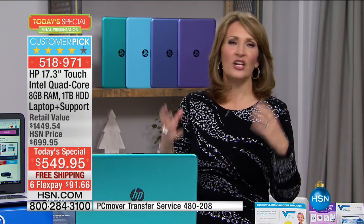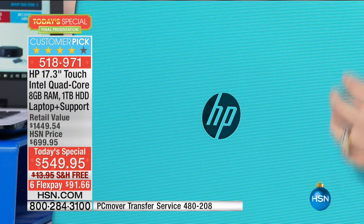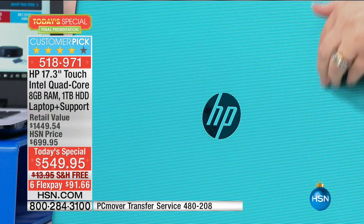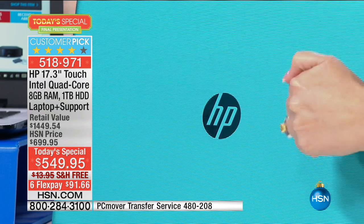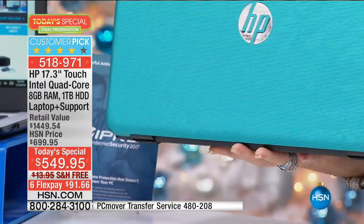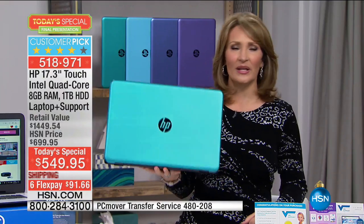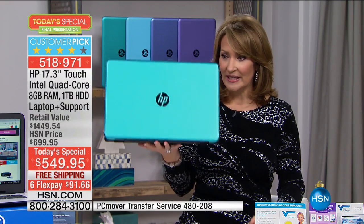These beautiful colors — this is metal. I love that it doesn't show fingerprints and it has some texture going on. It is metal, heavy duty, and obviously light. My 17-inch at home weighs closer to 10 pounds — so I love that this is a little bit lighter and has longer battery life.